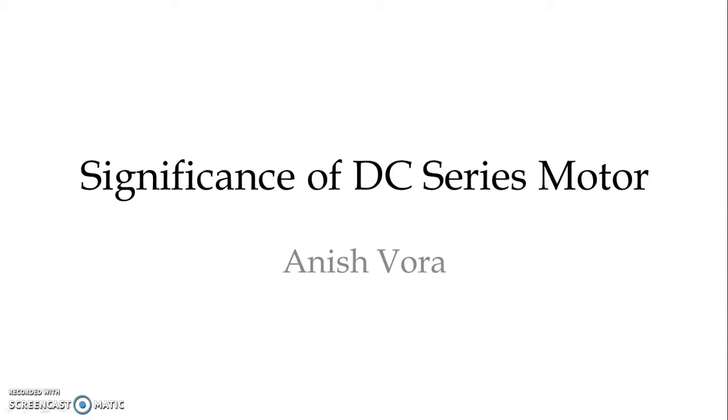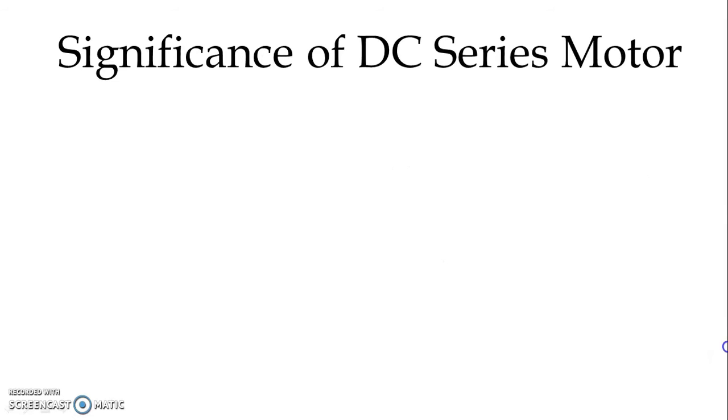Hello everyone, I welcome you all in this video lecture. In this video lecture, we will study about the significance of DC series motor. The significance of DC series motor is its suitability for the traction duty. We know that certain features make any motor suitable for the traction duty. We will discuss some of the features which make DC series motor most significant for the traction service.